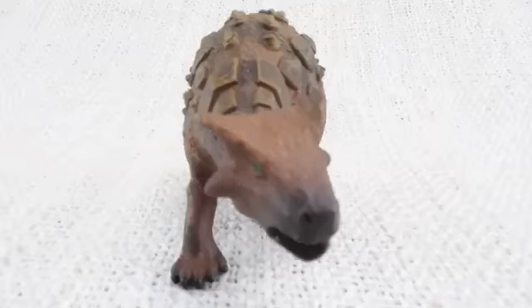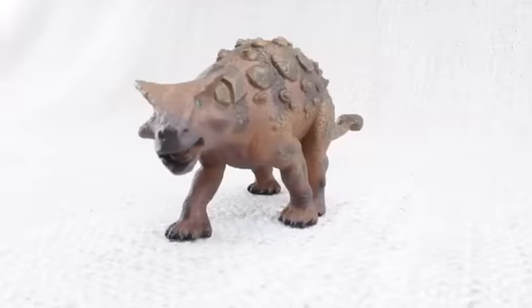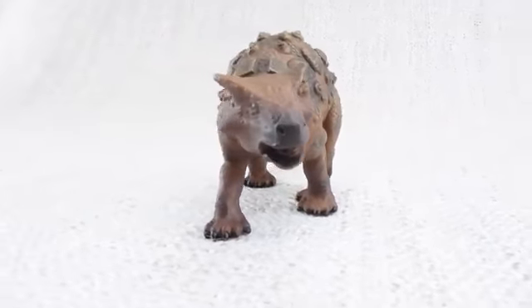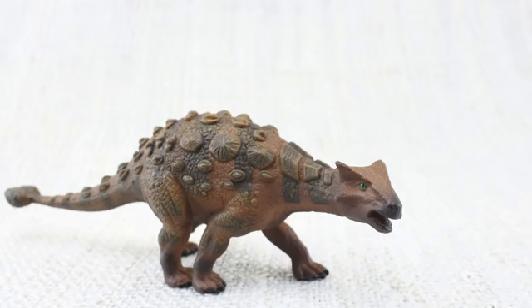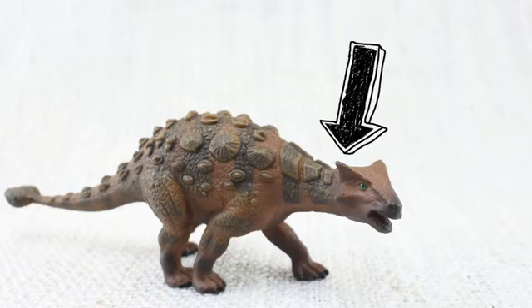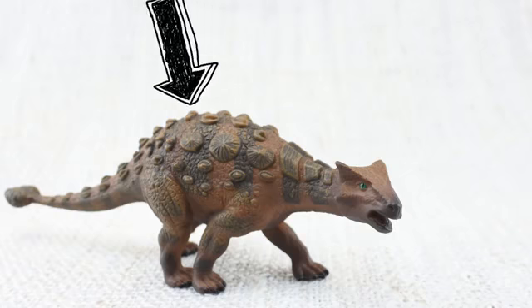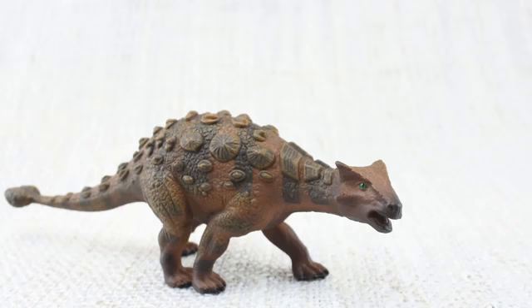It was like a tank — big and strong and covered in armoured scales! Ankylosaurus means fused lizard because bones in its skull and other parts of its body were fused together, making it very tough!